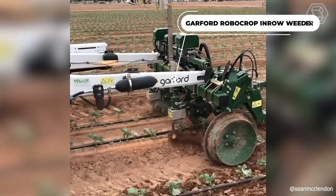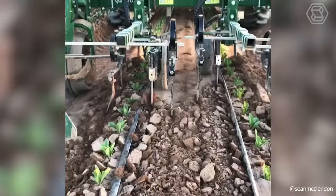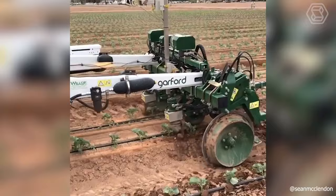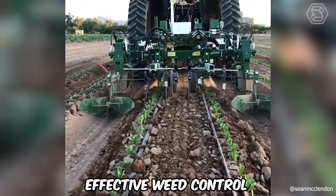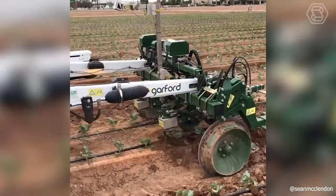The Garford Robocrop in-row weeder uses Robocrop's robust video analysis techniques to identify individual plants for mechanical weed removal between rows, and most importantly, within the row between plants. In this way, the machine provides effective weed control throughout the entire field.